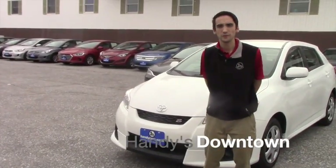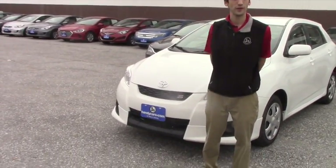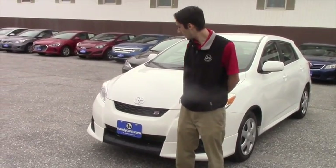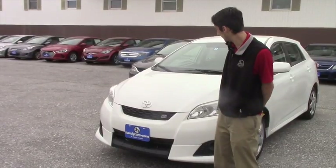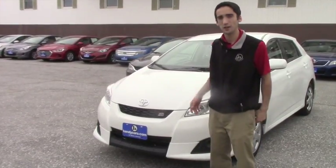Hello Mark, this is Matthew Wiemert from Haney Downtown. I know you're looking for an inexpensive Toyota. We have this 2009 Toyota Matrix S in our lot currently. It's very clean with the mileage it has.